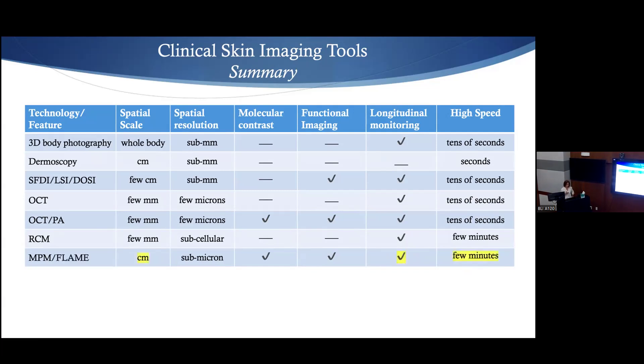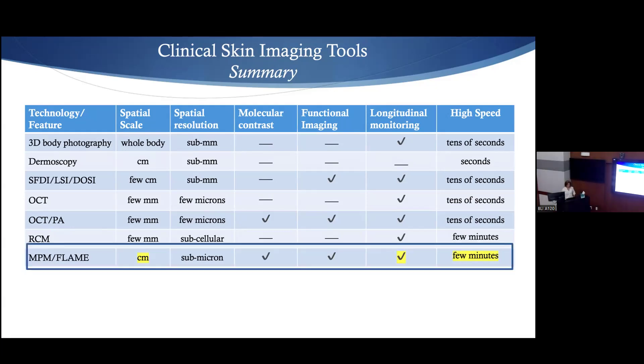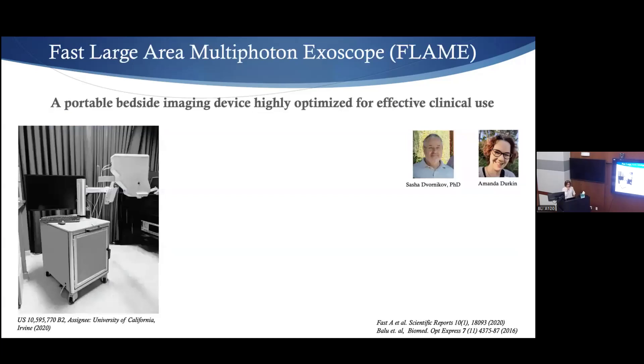What we've been developing is FLAME — Fast Area Multiphoton Exoscope — a portable bedside imaging device highly optimized for clinical use. We pushed the spatial scale from sub-millimeter to centimeter scale. That gives us the ability to do longitudinal imaging and we also addressed speed — imaging can be done in a few minutes. The device was developed by Sasha and Amanda on the engineering side, and it's what you saw in clinic.